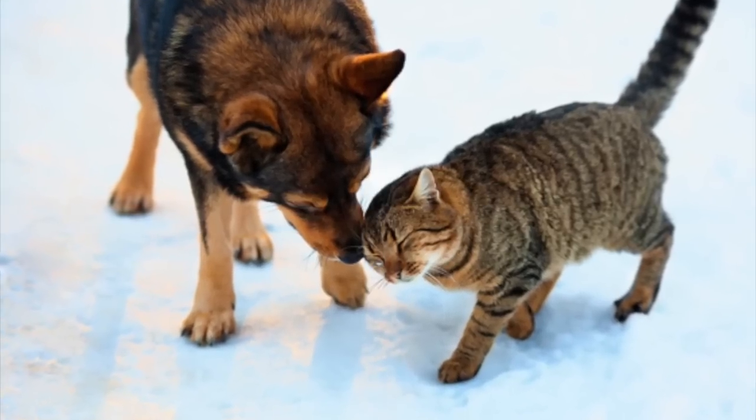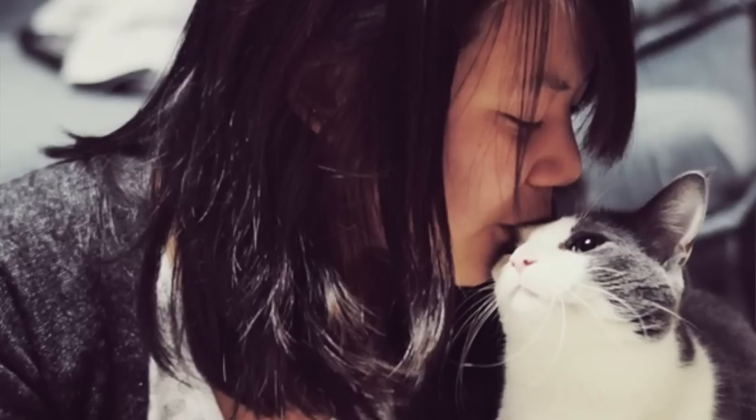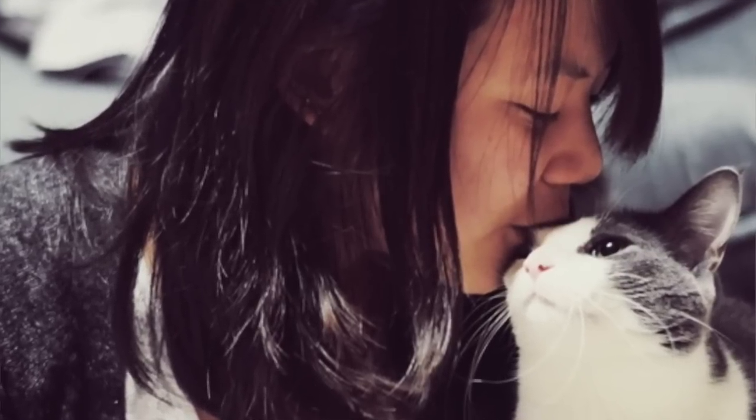Cats have pheromone glands in their chin, nose, and eyes. When a cat head-butts or head-bunts you, rather than marking you as territory, she is marking you as a safe thing — she is happy and safe to be around you and in your environment. Generally when a cat head-bunts you, it means they are extremely content and happy. It's basically like a kitty kiss.